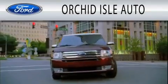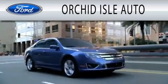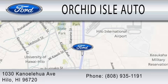Orchid Isle Auto is dedicated to doing everything possible to ensure that the experience you have selecting your next vehicle is as pleasant as possible. We are located at 1030 Kanoa Lahua Avenue in Hilo.